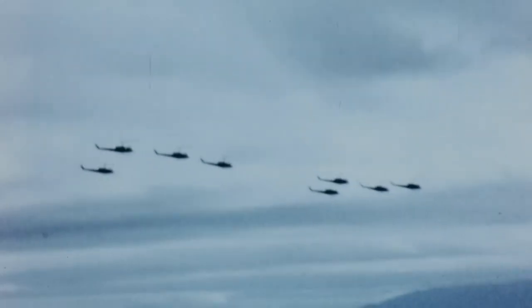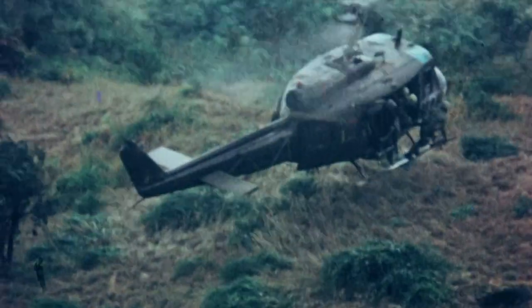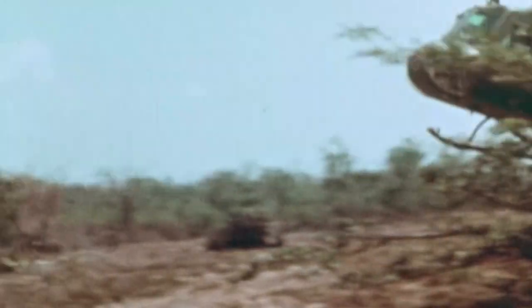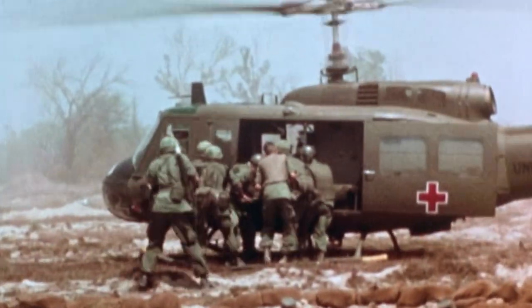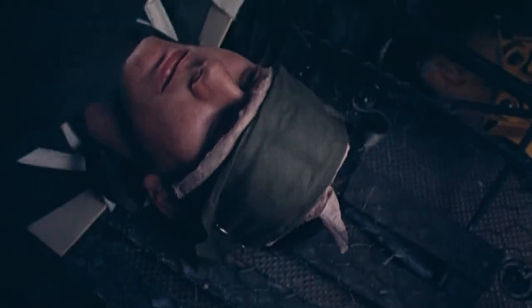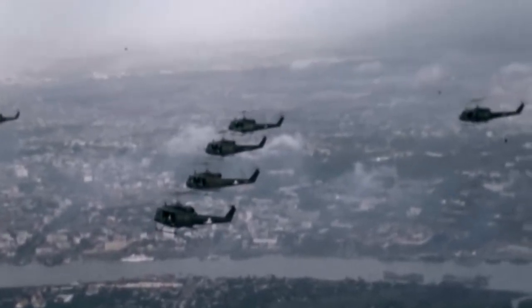Hueys in Vietnam were called upon to fulfill a variety of roles that few aircraft of the time could match. But perhaps their greatest achievement was in medevac operations. With six medical litters filling the cargo space, Hueys were responsible for airlifting an estimated 90,000 injured troops through the course of the Vietnam War.